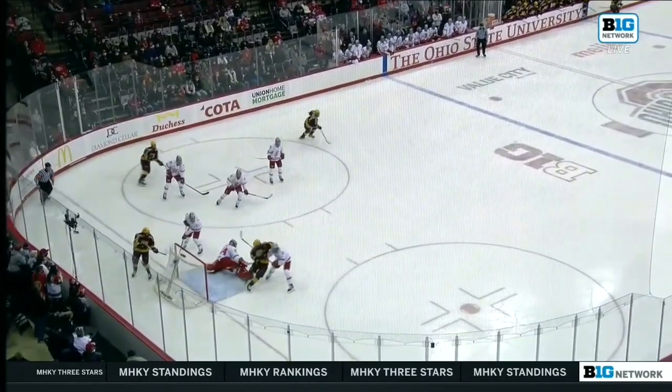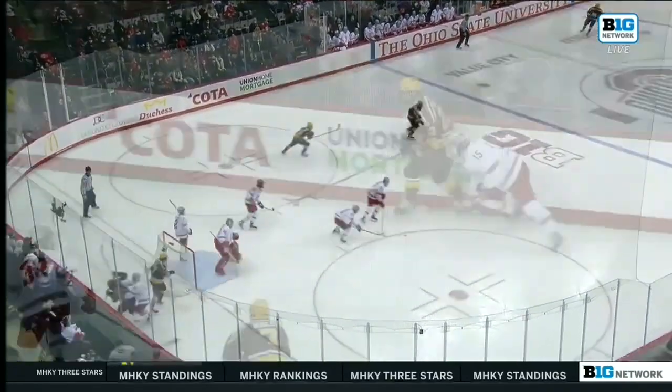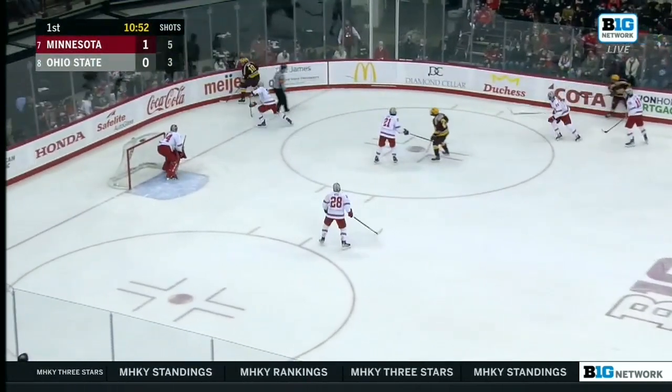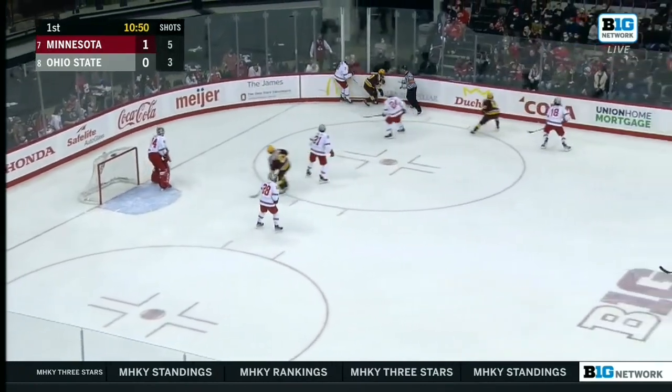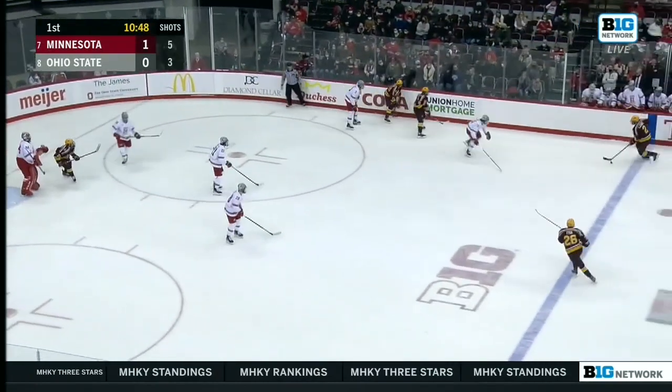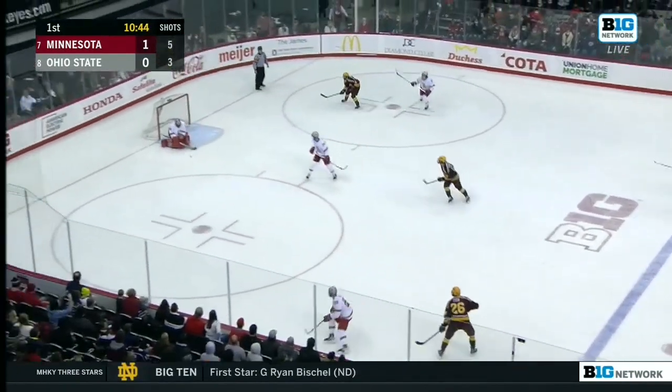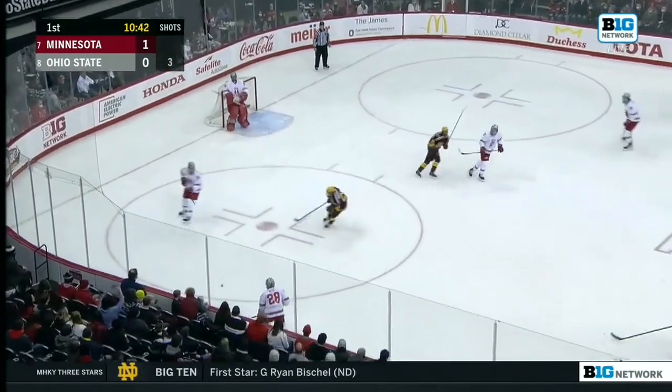Dobish makes that first save and then he almost swatted that puck with his pump down to the ice and put it onto Lucius's stick. Here's Jackson Lacombe — Bob Moscow thought he was maybe his best player last night. He didn't have a point. Number two on the blue line.